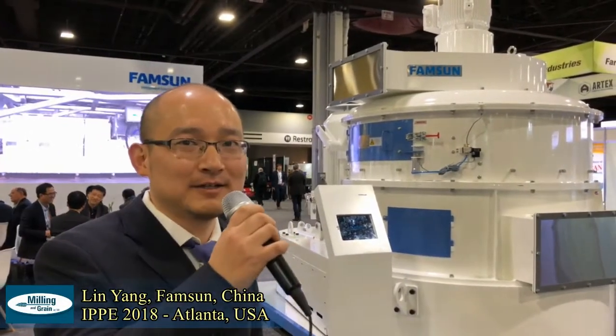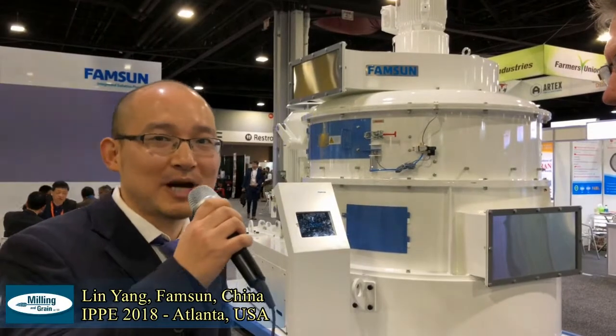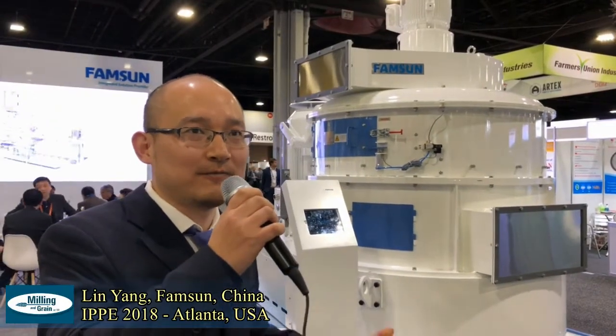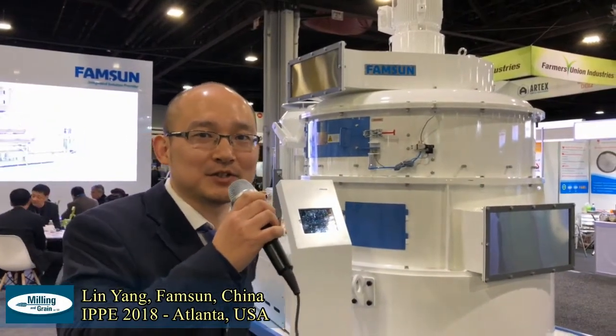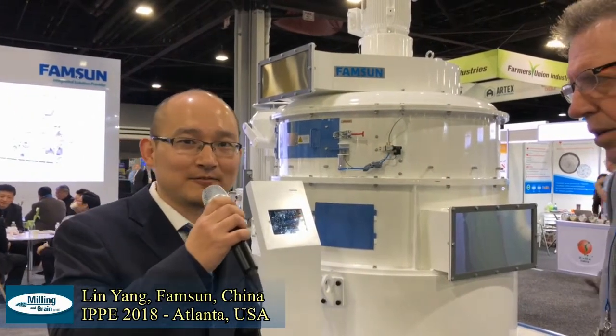It can get around 8.5 tons per hour, and you can get the materials 95% to pass the mesh of 80 mesh. So 95% can pass 80 mesh, and you can get 8.5 tons per hour.